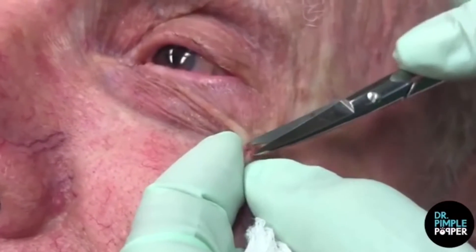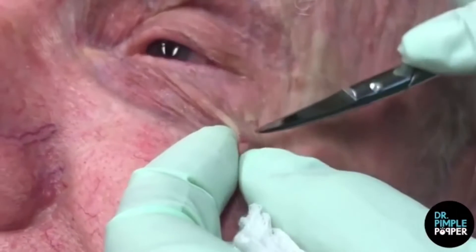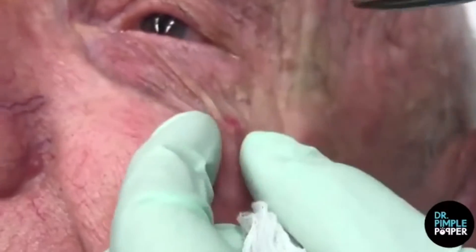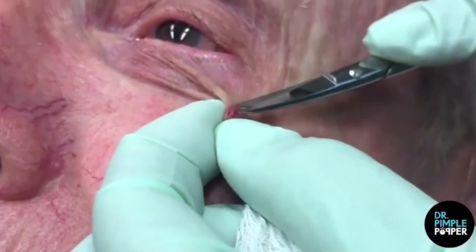The millium cyst certainly isn't the biggest thing we've seen Lee pop, but it does pack a surprising amount of white goo. Under my breath, I whisper "yes, yes, yes" with every squeeze. One commenter wrote, "Something's wrong with me."